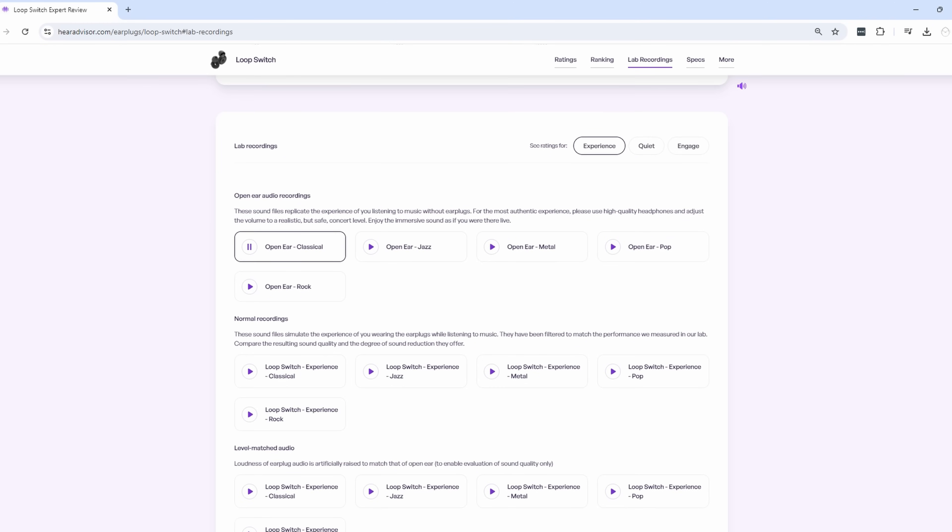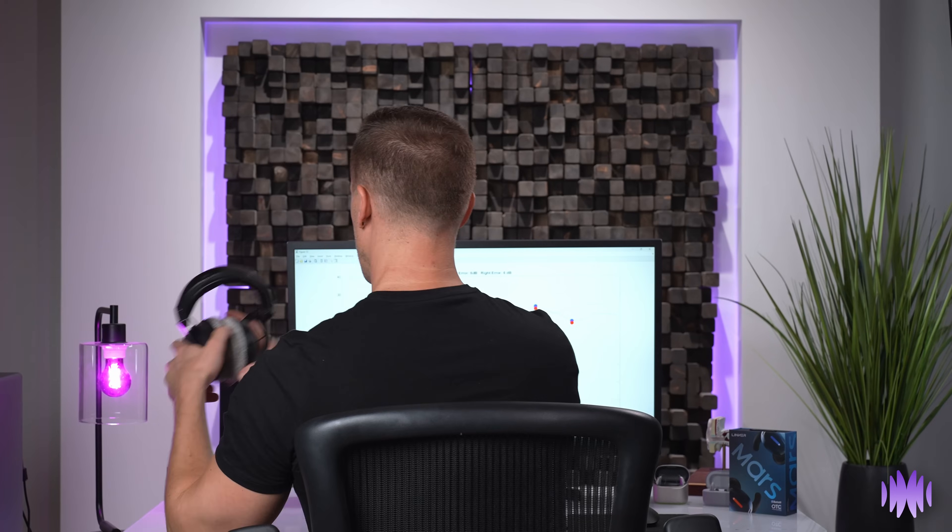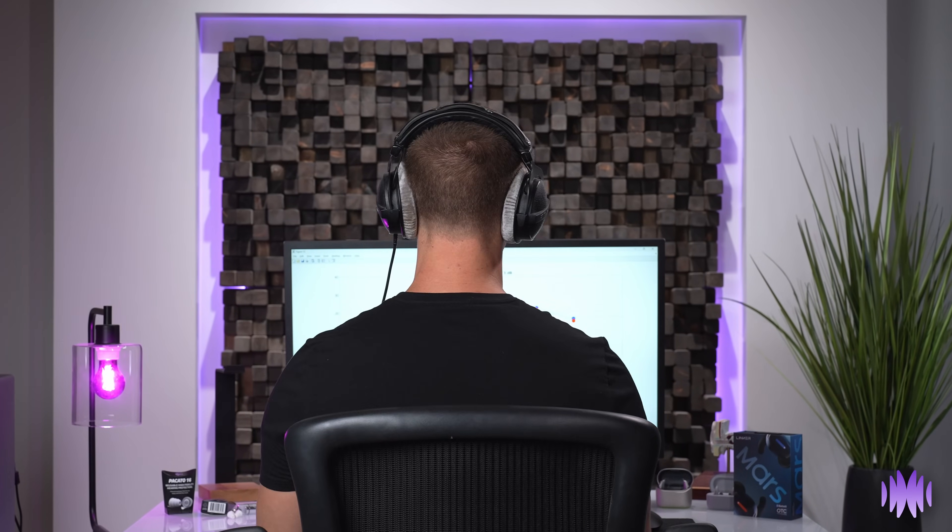So after this video, feel free to throw on a pair of headphones and dive deeper into our 2024 Expert Choice winners, their sound quality and audio performance. I'd honestly love to hear your thoughts on which hearing aids helped you hear the best in background noise.